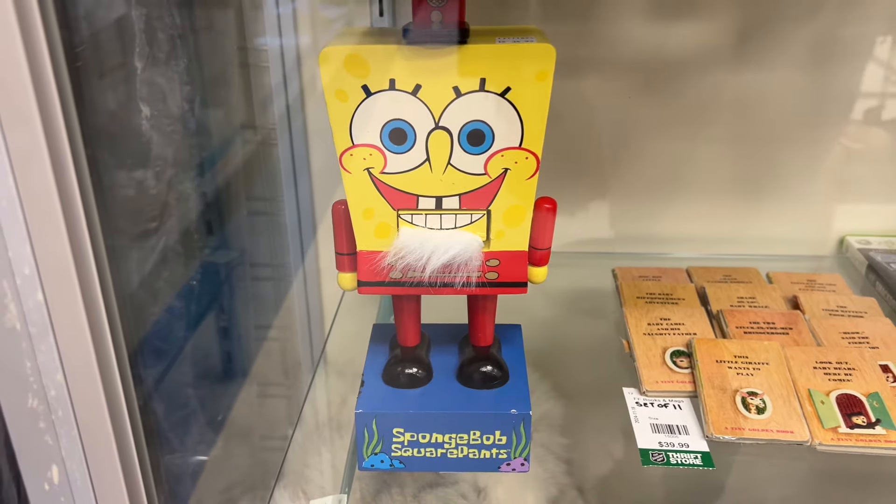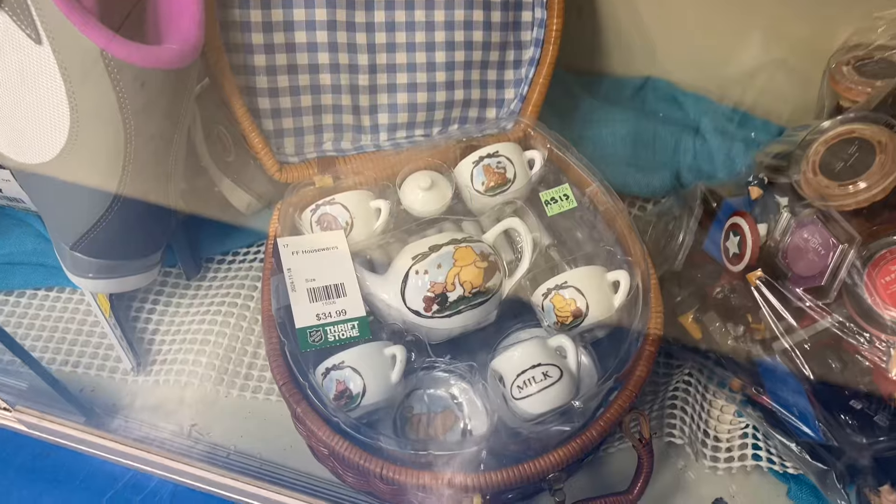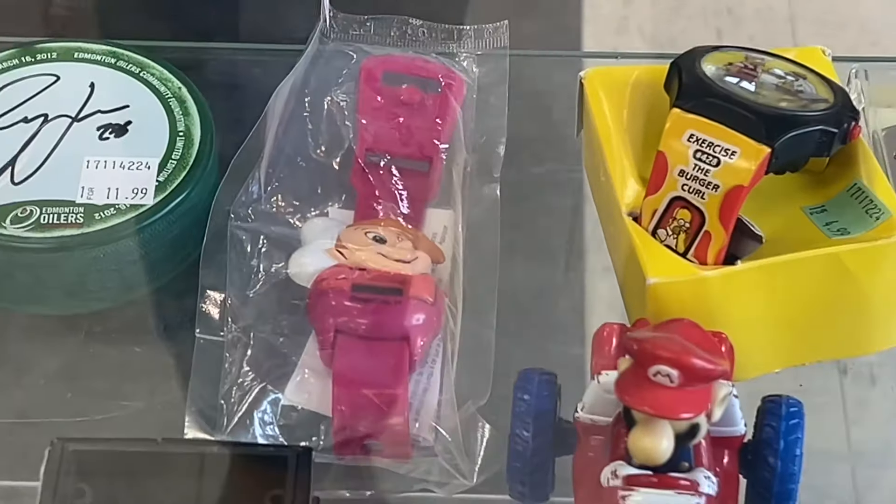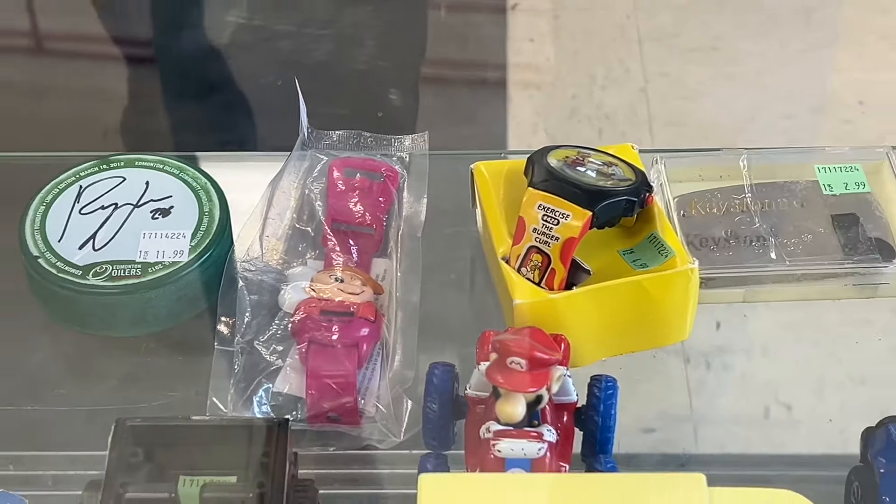How cute — my jaw literally dropped when I saw that. And how adorable is this little Winnie the Pooh tea set? I feel like we all got this in a cereal box back in the day. What are the odds that my almost identical tree topper was at that store as well? But it was just a different variation — it was blue and they were holding a little Christmas present. That's so weird, I've never seen that before.